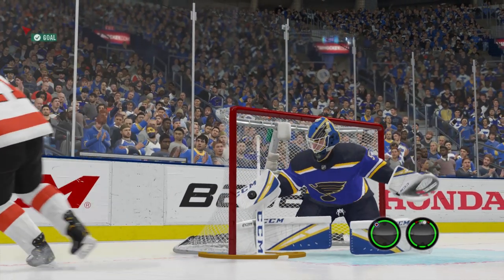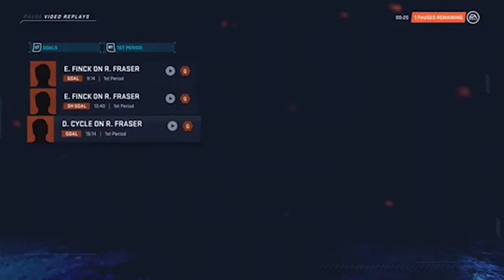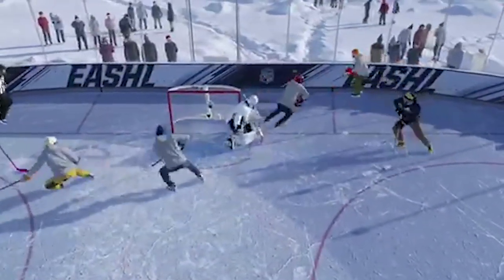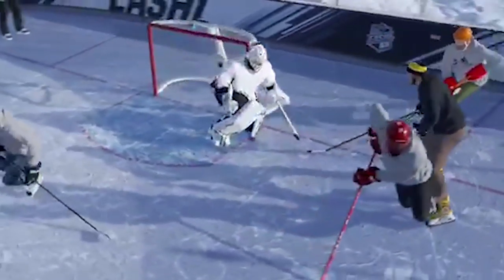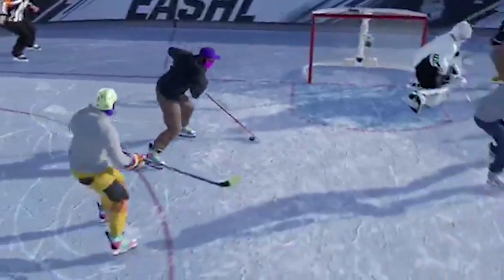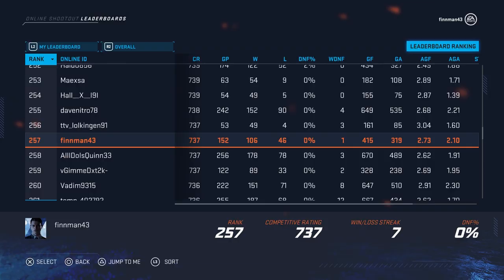In this next one, we got a pretty nice play here. The puck is caught underneath the goalie's pad — take a look, there it is. Nice poke check, and it ends up being pretty much a pass to his teammate, and he just buries it into the back of the net. That was pretty slick, I gotta say.